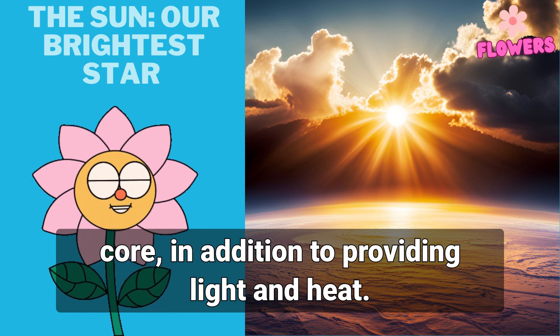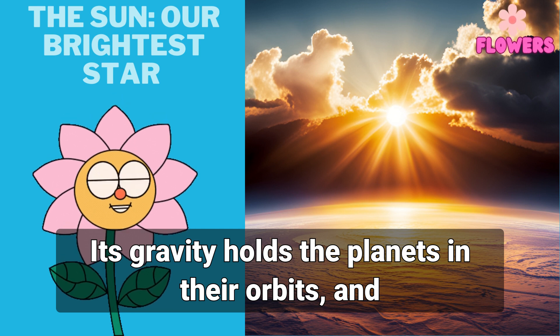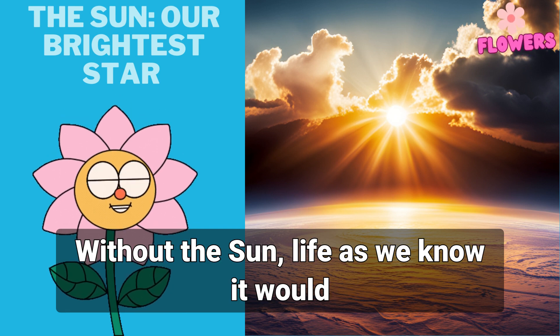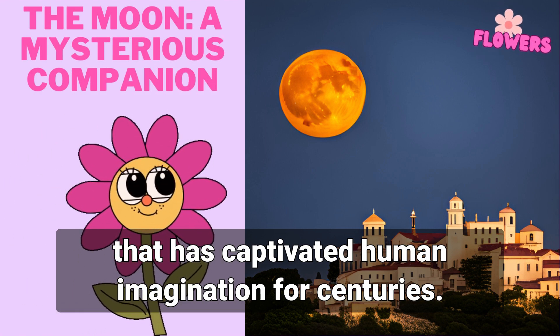This immense heat is generated by nuclear fusion reactions that occur deep within the sun's core. In addition to providing light and heat, the sun plays a crucial role in the solar system. Its gravity holds the planets in their orbits, and its energy drives the weather patterns on earth. Without the sun, life as we know it would not exist.